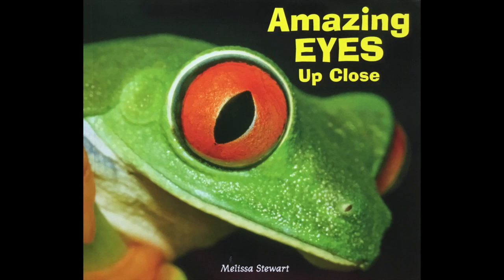Did you know that honeybees have more than two eyes? Or that a giant squid's eyes are bigger than dinner plates? Take a close look and learn about all the ways animals use their eyes to find food and stay safe in this book. Listen to the funny, outrageous, and unique features that the author shares with you about animals in this book, Amazing Eyes Up Close, by Melissa Stewart.